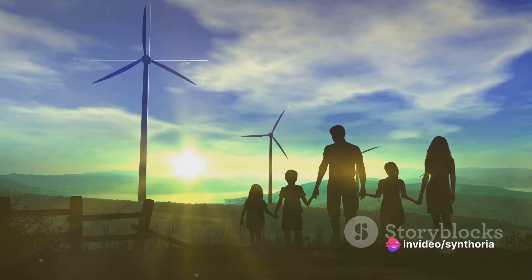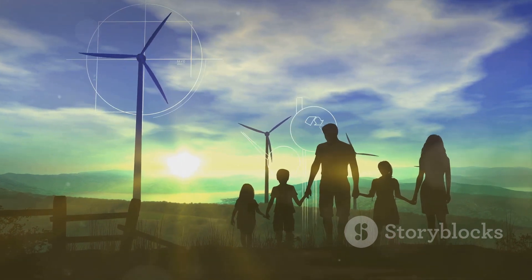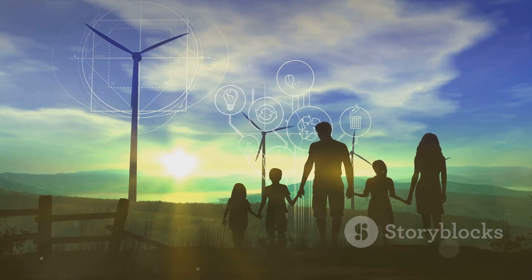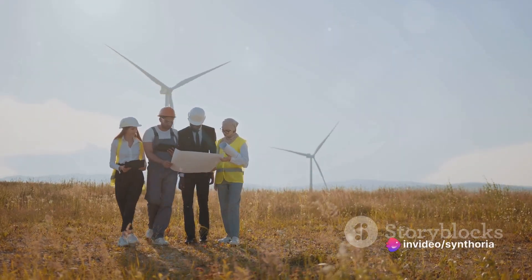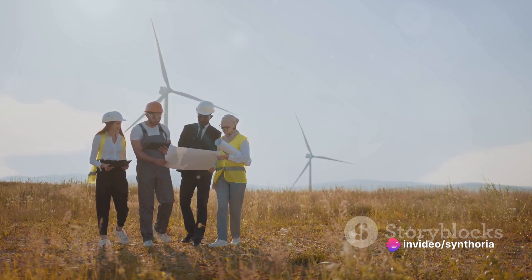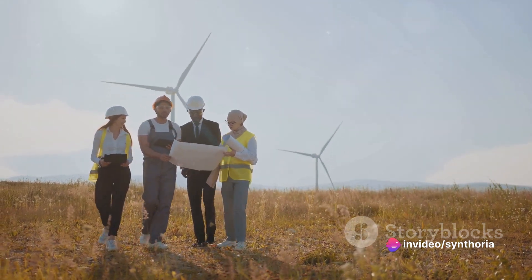When we speak of renewable energy, we're talking about a shift in how we power our lives. We're moving away from finite, polluting sources and embracing the infinite, clean energy that our planet provides. Wind power is a crucial part of this transformation.